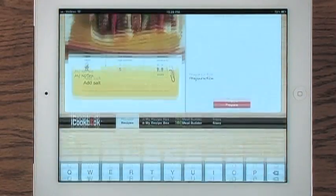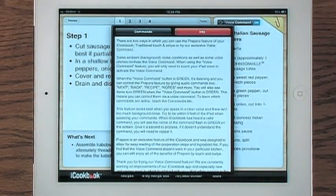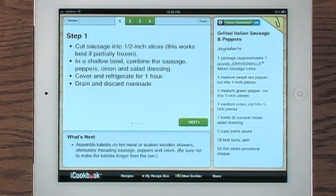Now that we have all our ingredients together, let's touch Prepare and start cooking. Remember how we said iCookbook was for real cooks in real kitchens? Here's where the real magic comes in.